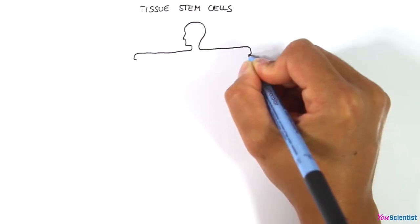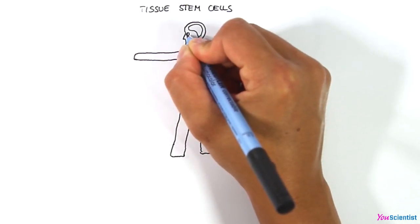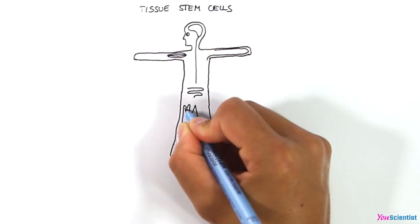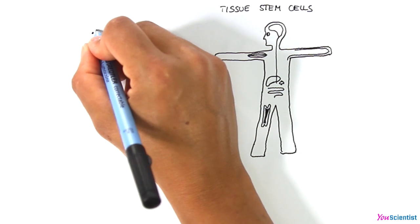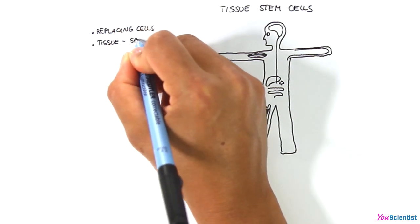Tissue stem cells have been found in many different tissues, such as brain, spinal cord, cornea, retina, skeletal muscles, deep skin layers, intestine, bone marrow, liver, and pancreas. They play an essential role in replacing old, dead, or damaged cells in the tissue they reside in.